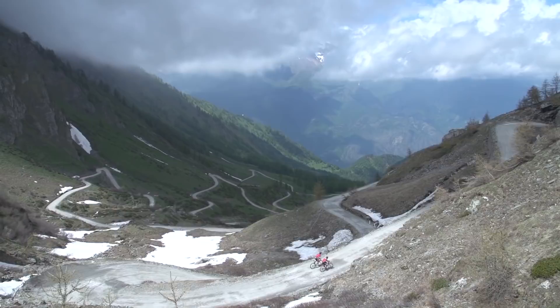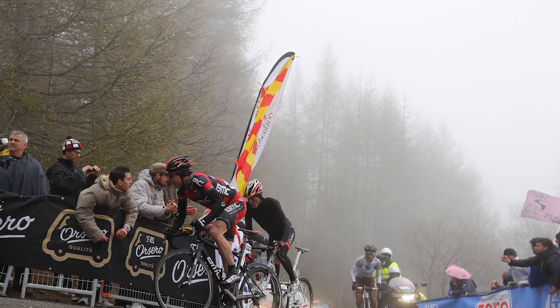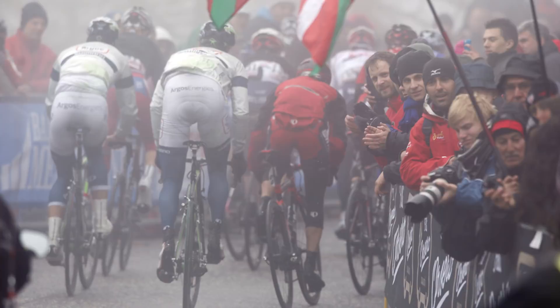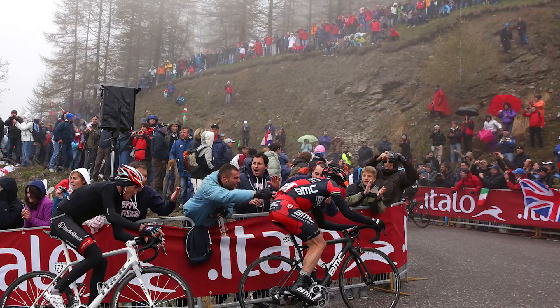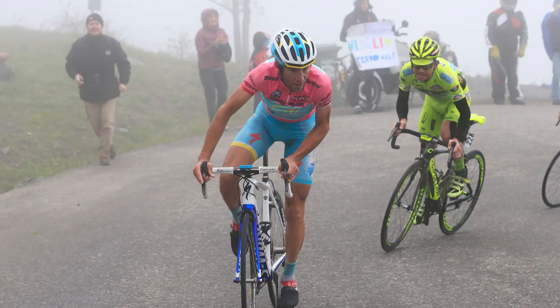The Colle della Finestre leads us nicely onto the Jaffrau itself, the summit finish of stage 19. It's a climb not without its controversy. It made its Giro debut in 1974, with Eddy Merckx catching Jose Manuel Fuente on its slopes to take a stage victory in the pink jersey. But several riders were also disqualified for hitching a ride up to the finish. Mauro Sant'Ambrosio won the last time the Giro visited here on a very cold day in 2013, but that result was then scrubbed after he received a doping ban.